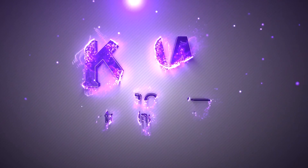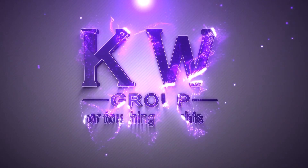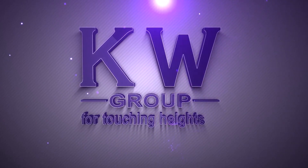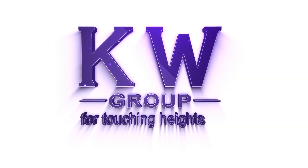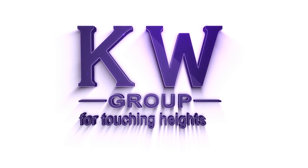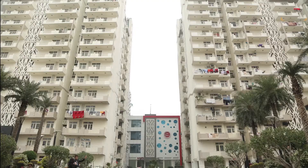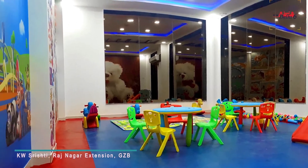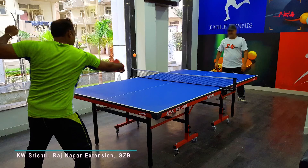KW Group has always made your dreams come true by creating numerous quality and class residential and commercial projects of good repute. The never-ending legacy of meeting self-commitments and customers' expectations by providing a dream world is KW Group's trademark.